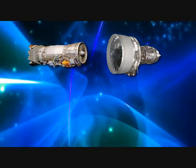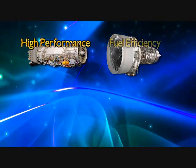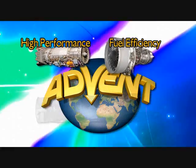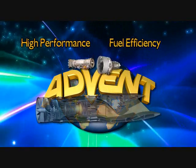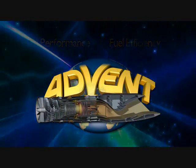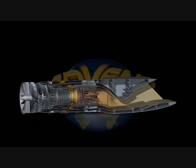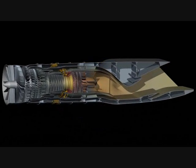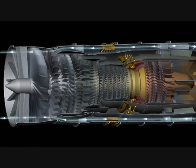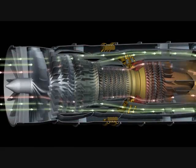Current turbine engines are optimized for either high performance, as in the case of a low bypass fighter engine, or fuel efficiency, as delivered by a high bypass transport engine. The Adaptive Versatile Engine Technology, or ADVENT, demonstrator will combine these qualities into a single propulsion system that can change internal configuration to operate in either an increased thrust mode for performance or an increased efficiency mode for greatly reduced fuel consumption.